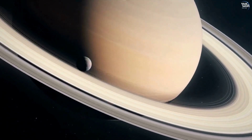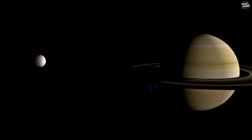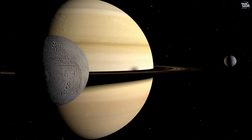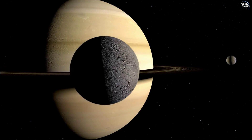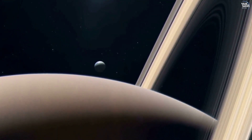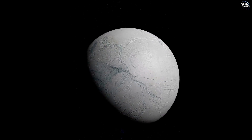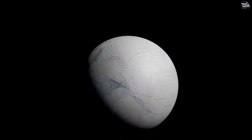Exploring Enceladus offers a unique window into the outer reaches of our solar system, where icy moons and distant planets challenge our understanding of planetary science and the potential for life. By studying Enceladus, we not only seek to unlock the mysteries of this fascinating moon, but also gain insights into the dynamics of icy worlds and their place in the cosmos.